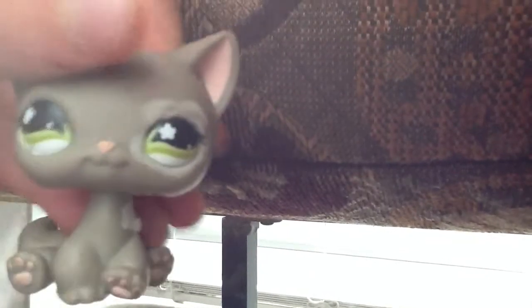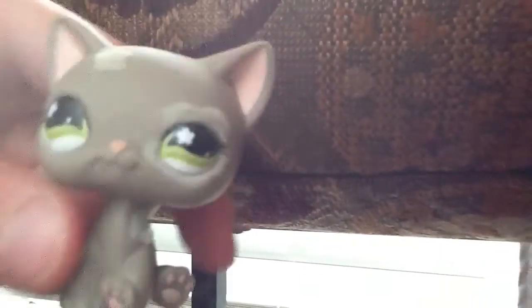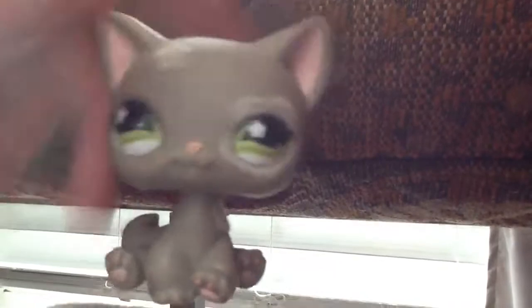This is a cat. This is an old one. It has fuzz over here and fuzz over here. And on its body — it's really cute. It has green eyes and a pink nose. It has some kind of dots in there, but that's okay. And it has something in it — it's cute.